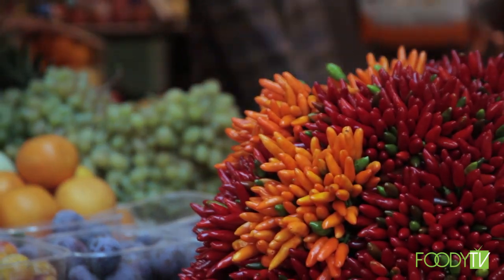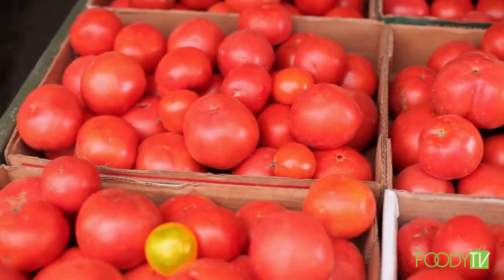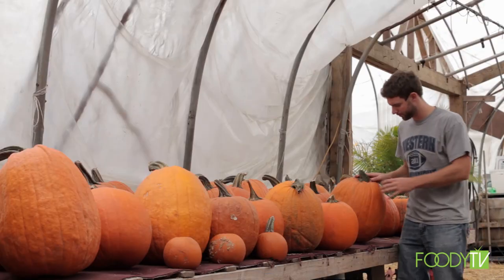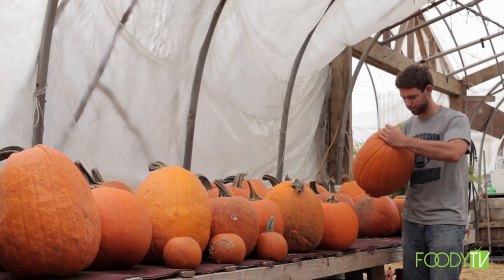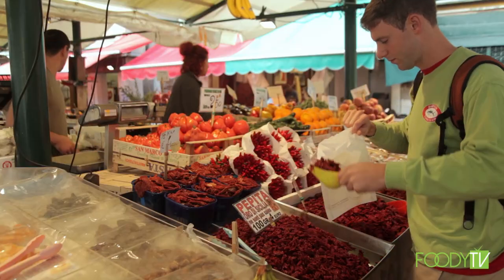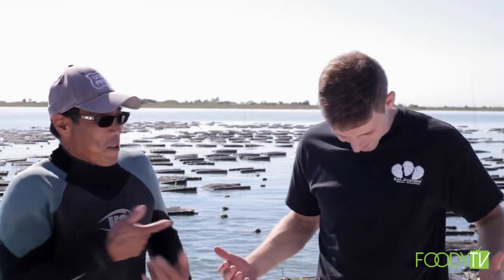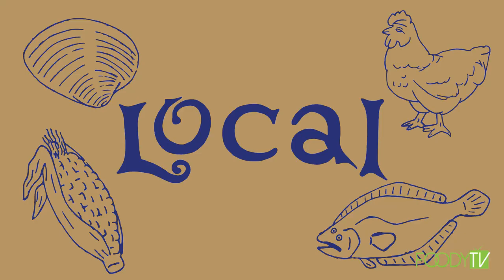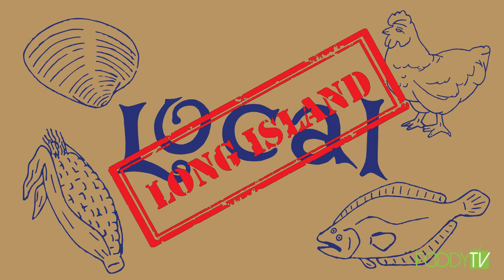Let me take you on a journey as we search the native region for the freshest and cleanest ingredients possible. No need to be eating chemical-laden foods filled with growth hormones and nitrates. We are going off the grid and into the unknown right in your own backyard on this episode of Local Long Island.